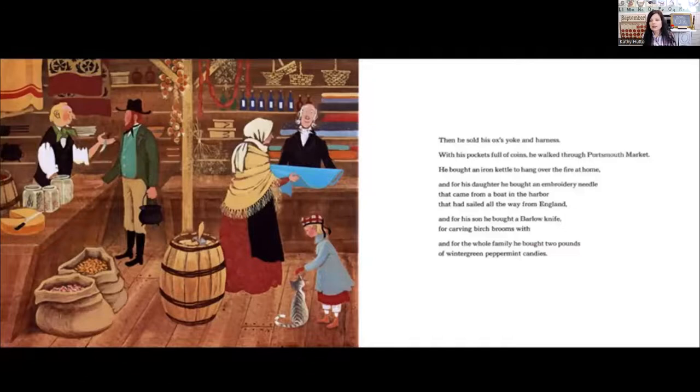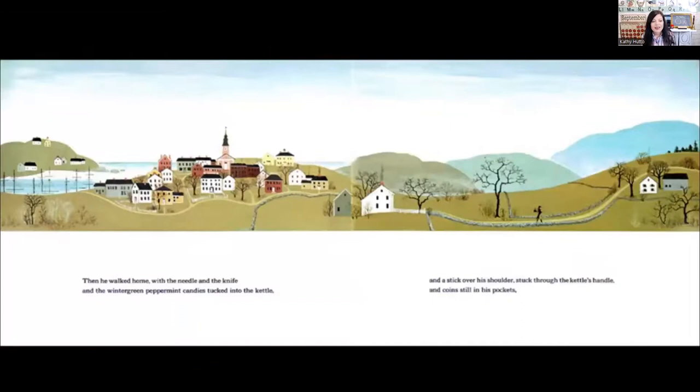With his pockets full of coins, he walked through Portsmouth Market. He bought an iron kettle to hang over the fire at home. And for his daughter, he bought an embroidery needle that came from a boat in the harbor that had sailed all the way from England. And for his son, he bought a barlow knife for carving birch brooms with. And for the whole family, he bought two pounds of wintergreen peppermint candies. Then he walked home with the needle and the knife and the wintergreen peppermint candies tucked into the kettle, and a stick over his shoulder stuck through the kettle's handle, and coins still in his pockets.